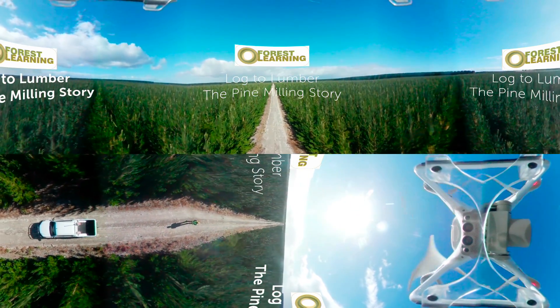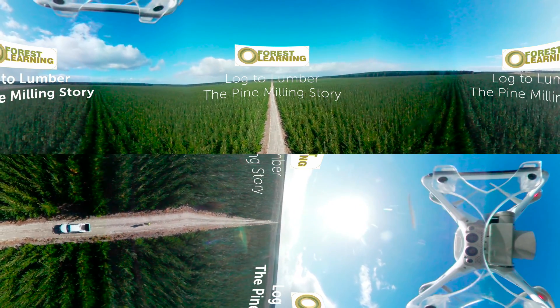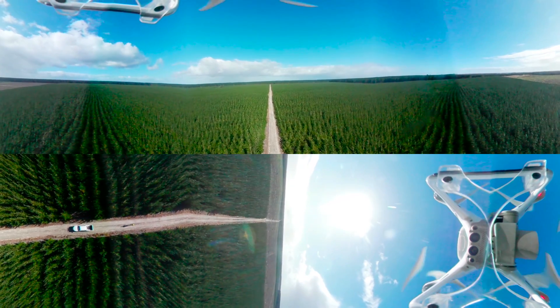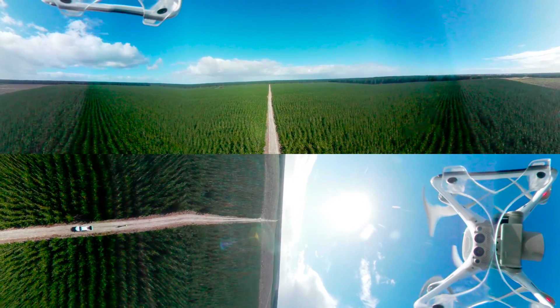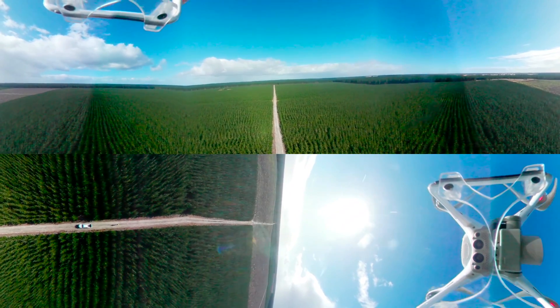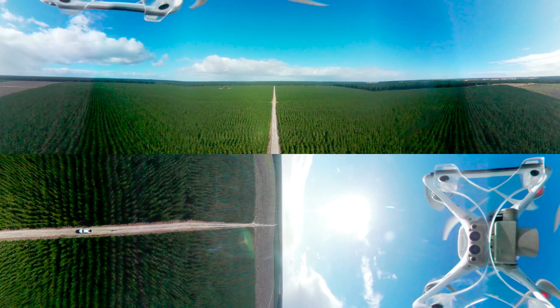Welcome to Log to Lumber Pine Milling Virtual Tour. Over the next few minutes you'll discover how we use science, sophisticated computer technology and automation to transform cylindrical pine logs into all the different rectangular shapes and sizes needed to create the timber products we use every day in our homes, schools and buildings.